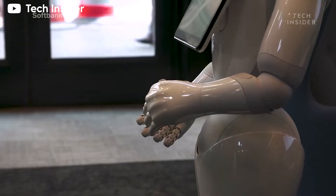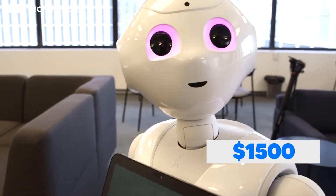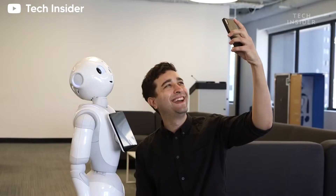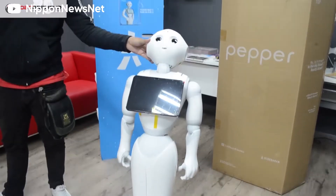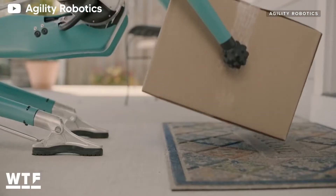Getting one is relatively cheap, since one unit costs around $1,500. Overall, Pepper makes for a great conversationalist. But if you're looking for an extra hand with things, this next one might be a better fit.